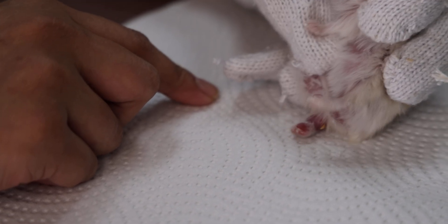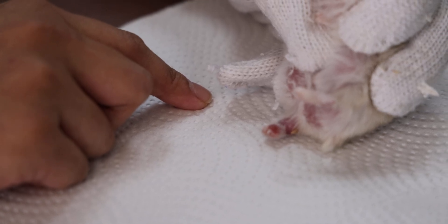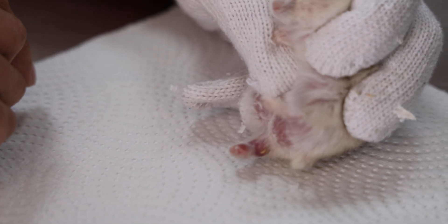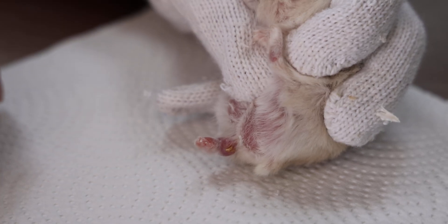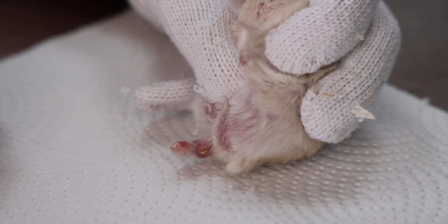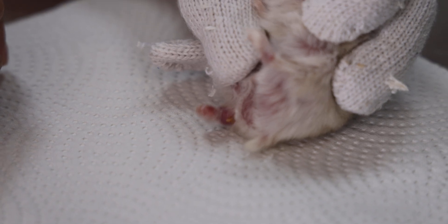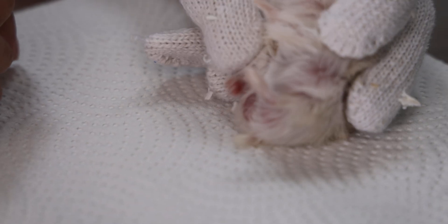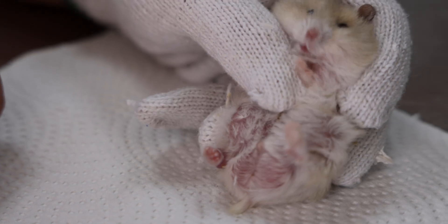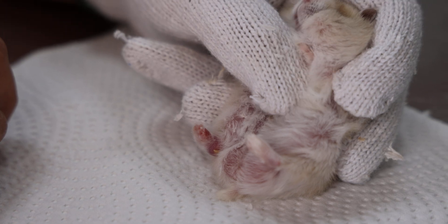The date today is 24 January 2023. This is a dwarf male hamster that was adopted two weeks ago, so the owner does not know the age of it. When it was adopted, there was swelling of the right hind leg and it was limping a bit on the right hind leg. The previous owner didn't want it.